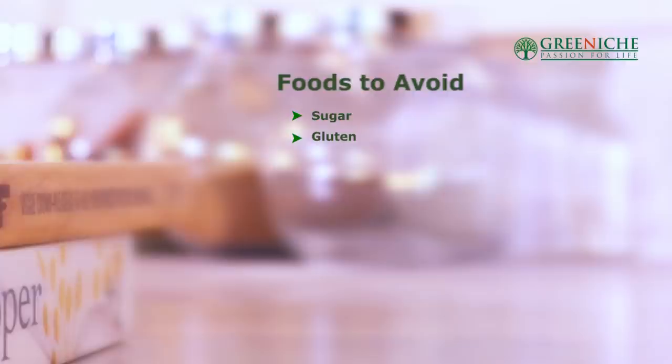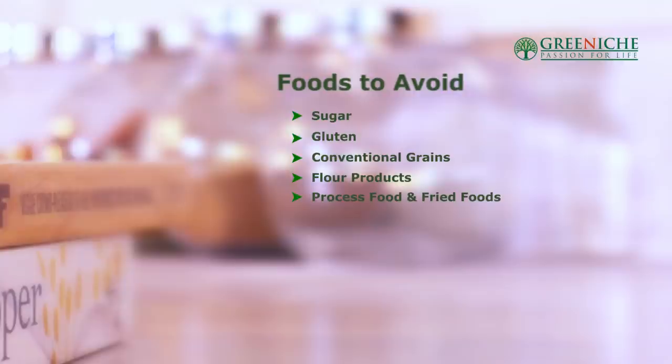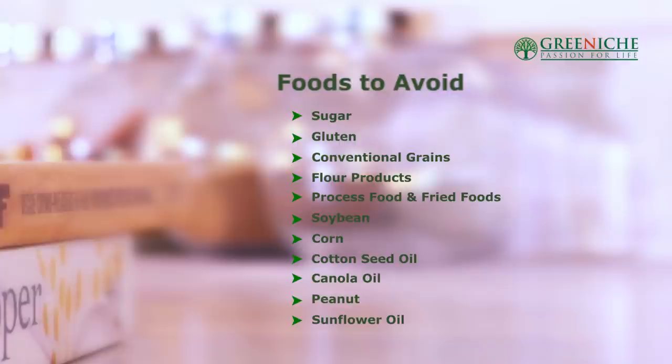What are the foods to avoid when following an arthritis diet? Sugar is out of the question, as well as gluten, conventional grains, flour products, processed foods, soybeans, corn, cottonseed oil, canola oil, peanut oil, and sunflower oil. All of those are rich in omega-6 fats, which we want to avoid.